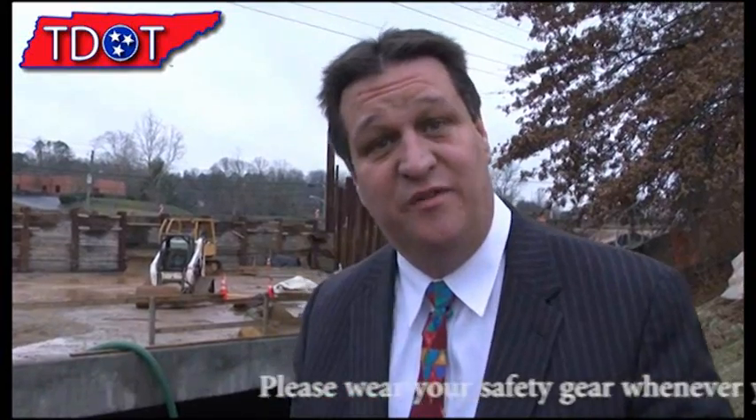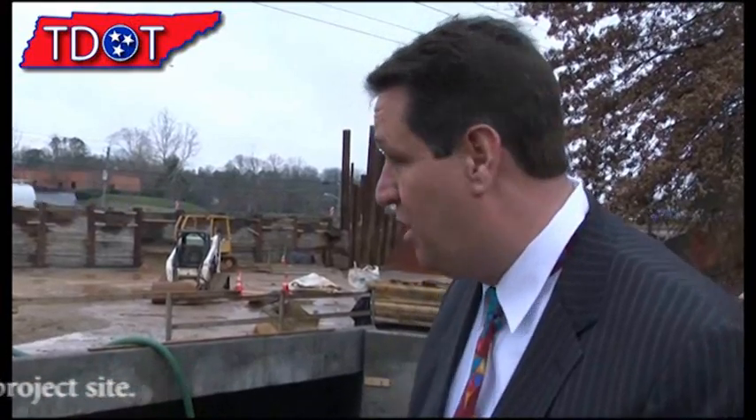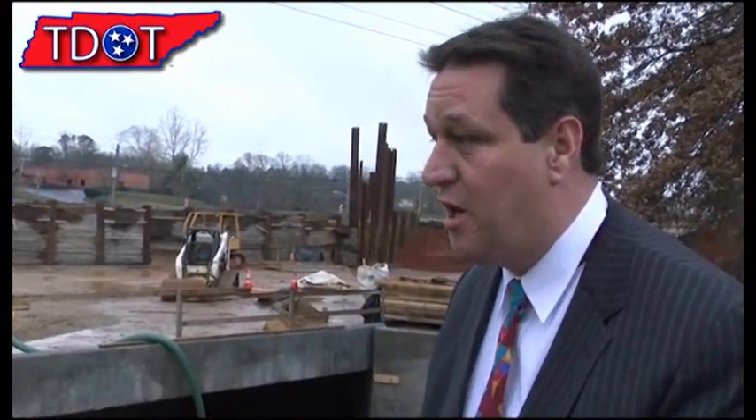We're living up to our environmental commitments that we've made to the regulatory agencies. Here on Western Avenue, one of the big issues we're having to deal with is drainage. There's lots of water on this project, and right now we're doing box culvert construction. We have a three-barrel box culvert that we're trying to get constructed.